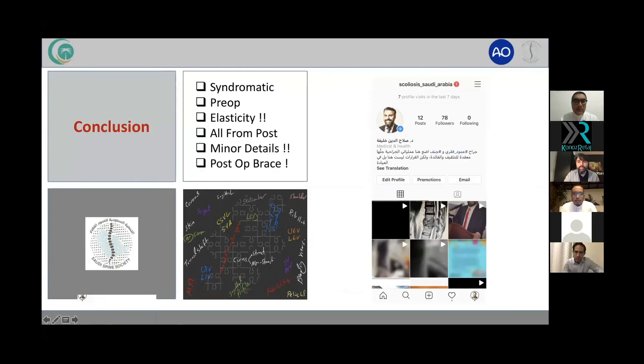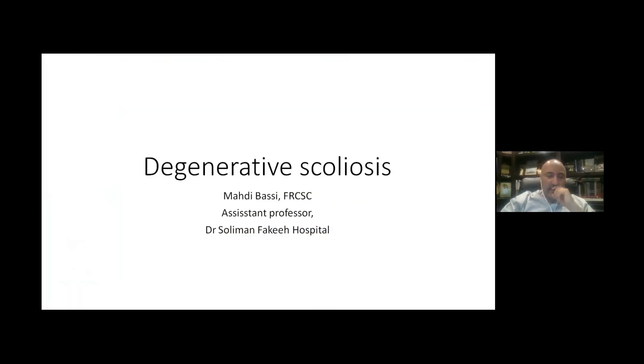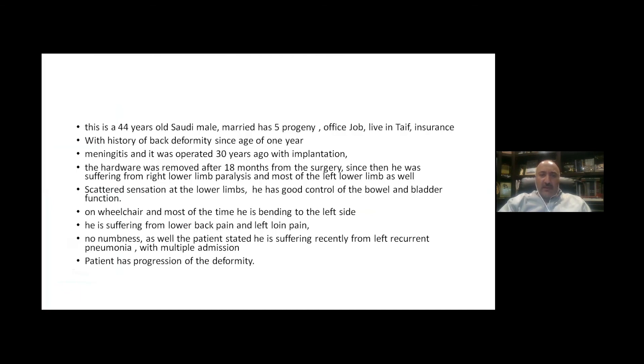We now move to Dr. Basi, who has a very interesting case. The case is a 44-year-old male — a very intelligent person who arrived in a wheelchair. He has been paraplegic since a childhood incident requiring brain surgery, resulting in lower limb weakness and spastic paralysis. Despite the paralysis, he still retains some sensory function.